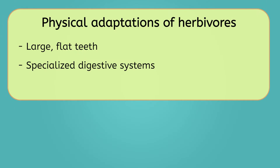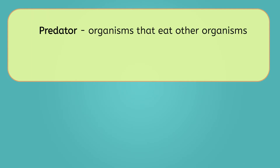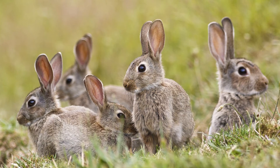Another common physical adaptation among herbivores is the placement of their eyes. Many herbivores have eyes located on the sides of their head, like goats and deer. This adaptation, though, is not because of their diet. Instead, it's because herbivores often have many predators, or animals that want to eat them. Animals that are often prey benefit from this eye placement because it provides a wider field of vision, making it easier to keep an eye out for predators.